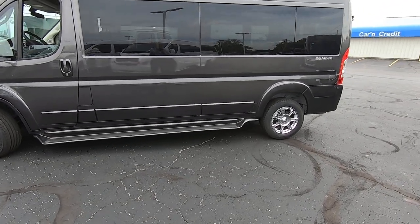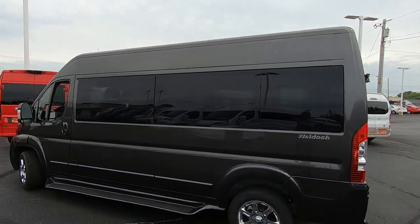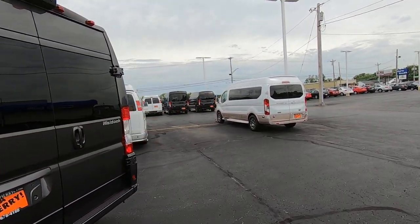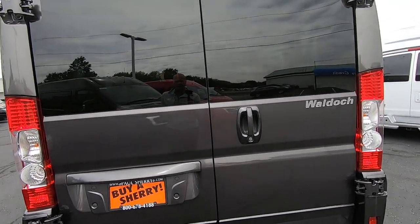We'll demonstrate all that once we get in, but you'll notice the nice ground effect slash running boards going all the way down, the factory tinted glass to ensure your privacy and best protection from the sun. We also have shades on the inside, as we'll demonstrate once we get in. Now we're at the back of the van, and I want to go over some of the safety features that are unique to the Promaster.